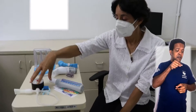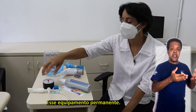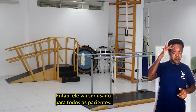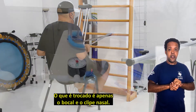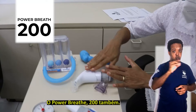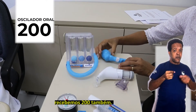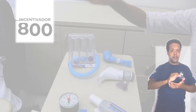Nós recebemos 30 manovacuômetros analógicos. Esse equipamento é permanente e será usado para todos os pacientes — o que é trocado é apenas o bucal e o clipe nasal. O Peak Flow nós recebemos 200. O Power Breath, 200 também. O oscilador de alta frequência, que é o Shaker, recebemos 200 também. E por fim, o incentivador respiratório, nós recebemos 800.